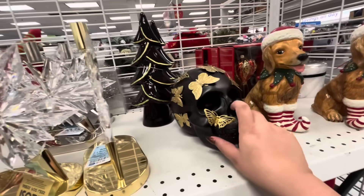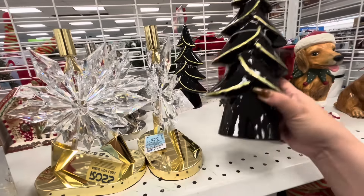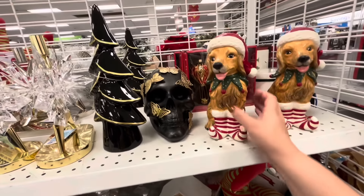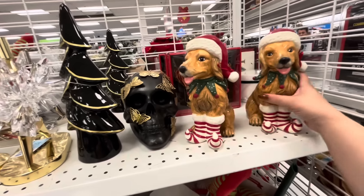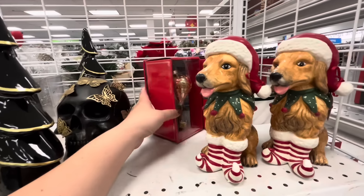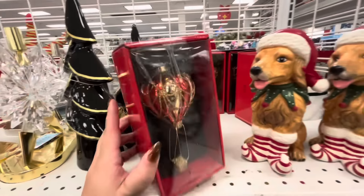These are taper candle holders — they have the silver and the gold for $12. And then they have Halloween items — the black trees with gold detail for $6.99 only, such a good deal! And then $17.99 — this is Blue Sky as well, so beautiful. And then the hot air balloon ornament is $3.99 in different colors.